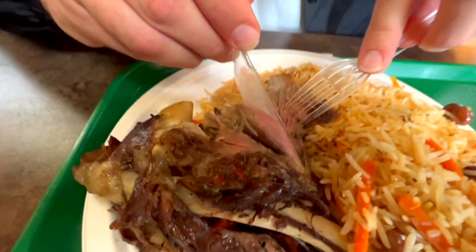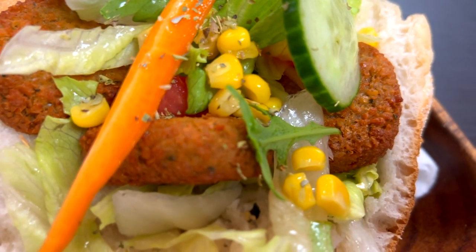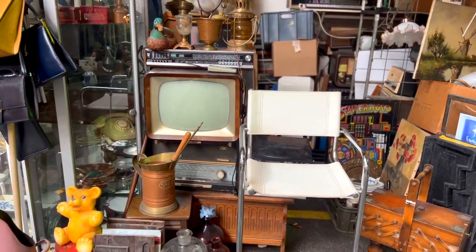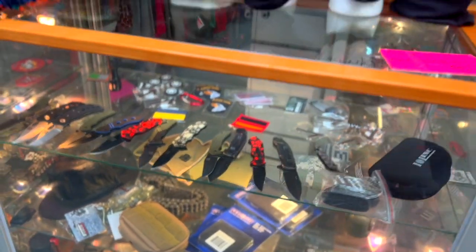Welcome back to High Stakes where me and my vegan girlfriend check out all the local places in and around Amsterdam. Today a really special one — it's a bazaar, a 16-hectare indoor market, one of the biggest in Europe. It's got a combination of furniture, food, weapons, all sorts of crazy stuff, some of it you definitely won't get a receipt for. Let's go check out what they've got to offer.